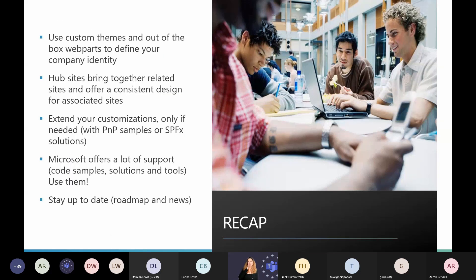Let's make a short recap: use custom themes to define your company identity and apply them for all sites. Hub sites bring together related sites and offer consistent design. If you need to extend customization beyond out-of-the-box features, you can use SharePoint Framework solutions — but I would always try to do as much as possible out of the box first, then build custom solutions with SharePoint Framework if needed. Microsoft offers a lot of support — you just need to know where to find it.